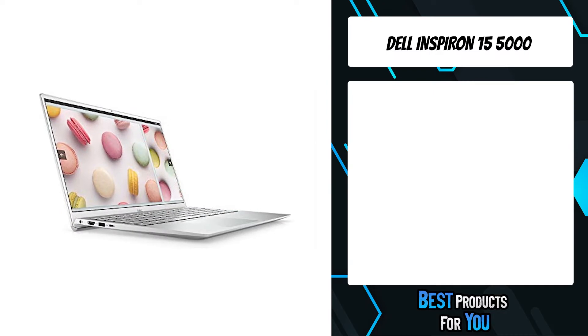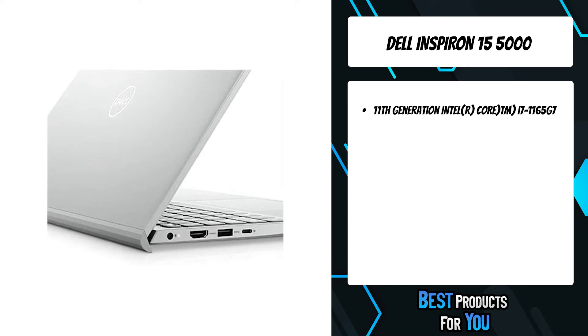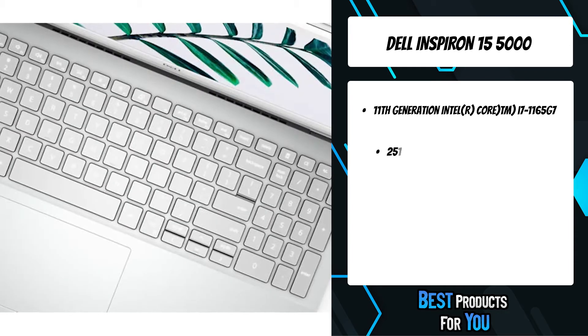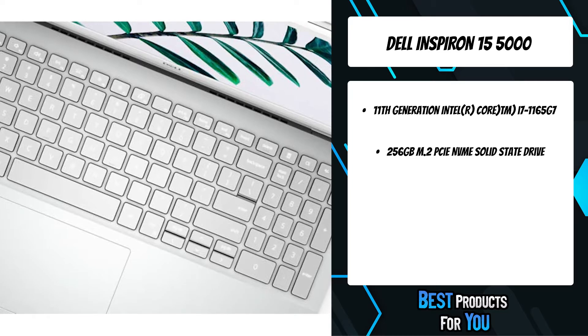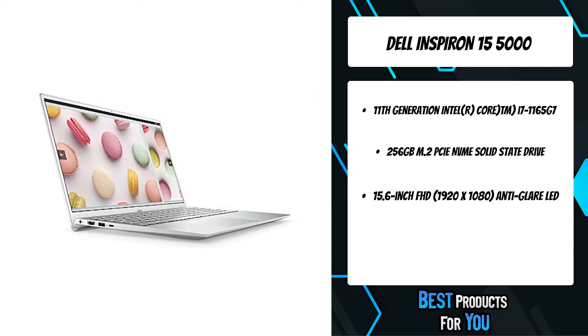The Dell Inspiron 15 5000 features the latest 11th Generation Intel Core processors delivering incredible responsiveness and smooth seamless multitasking. Easily switch back and forth between open applications with up to 8 gigabytes of DDR4 memory.